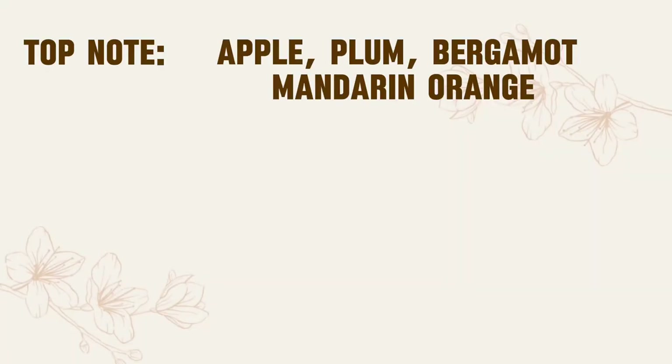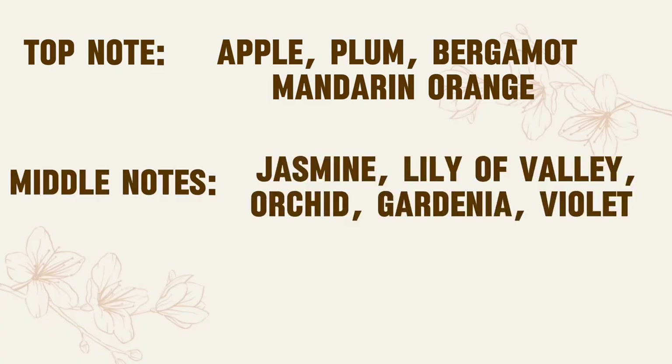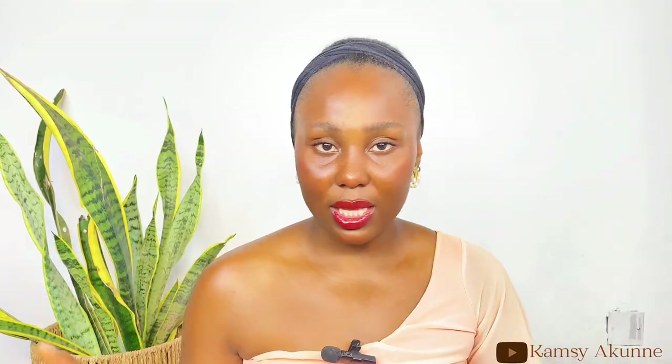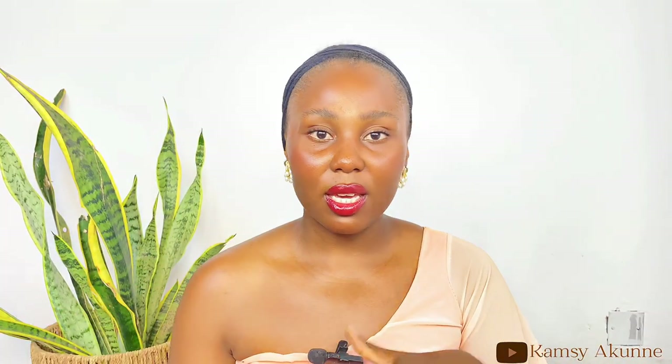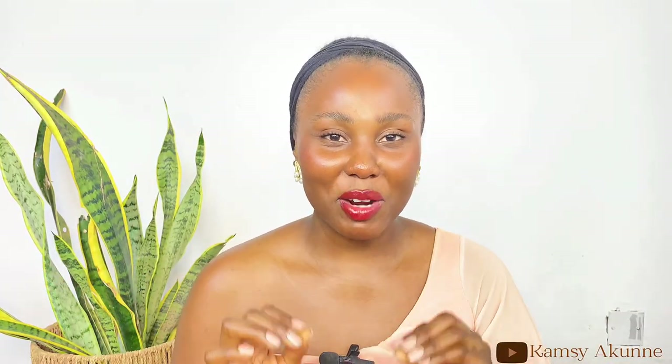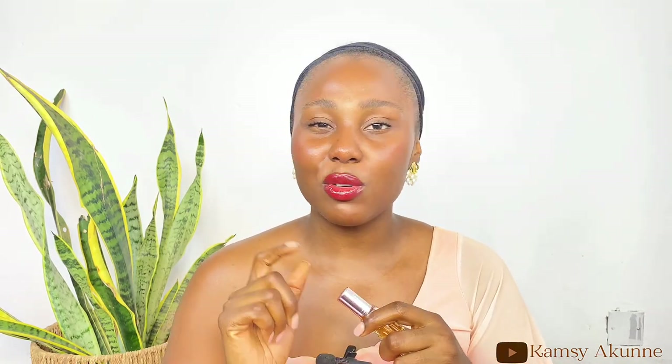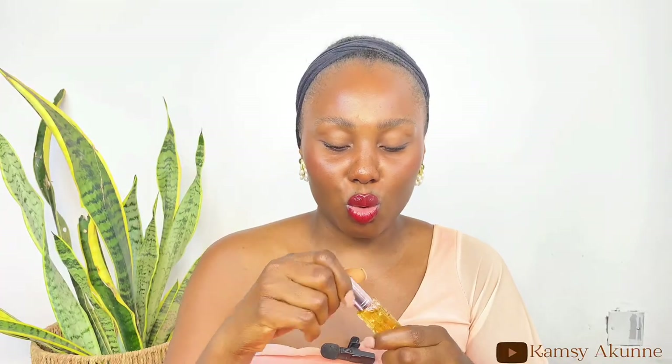For the notes in Lambsa: the top note is apple, plum, bergamot, and orange; the middle note is jasmine, lily of the valley, orchid, gardenia, and violet; the base note is ambergris, vanilla, musk, sandalwood, and patchouli. For price, 6ml is 2,000 to 3,000, 24ml is 4,000 to 6,000, and 100ml is 7,000 to 8,000. For longevity, this lasts more than 24 hours on the skin and 72 hours on your clothes — this fragrance lasts so, so long.